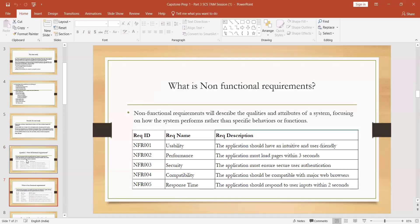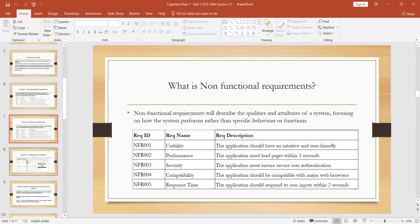Non-functional requirements describe the quality and attributes of the system, focusing on performance of the system. Examples of non-functional requirements include performance, security, and compatibility. You need to write both functional and non-functional requirements — 20 of each — for the first question.